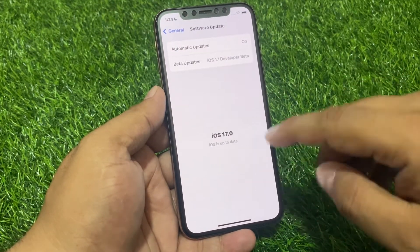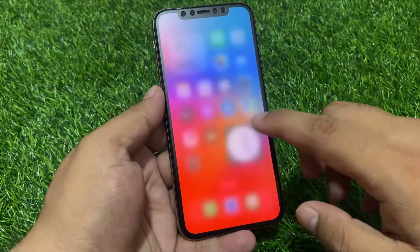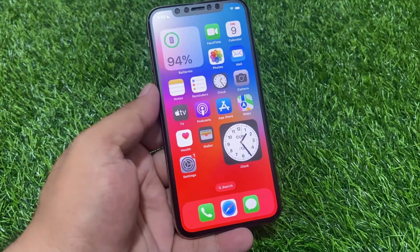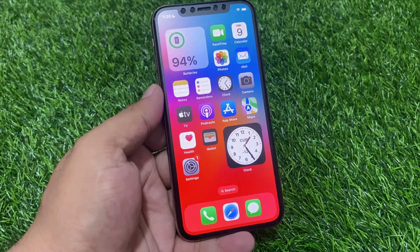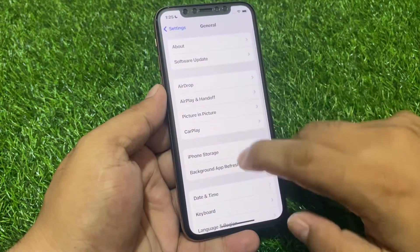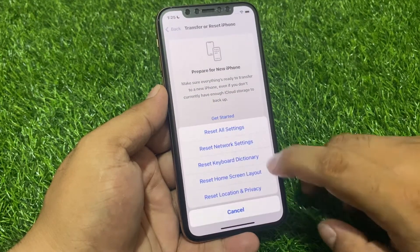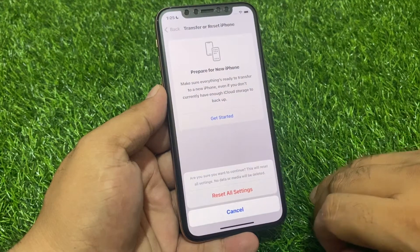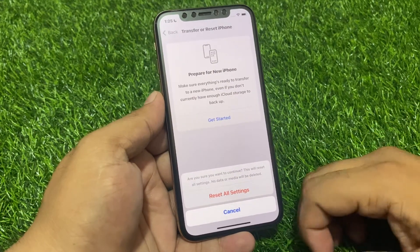If an update is pending or available, simply download and install it to fix your problem. If solution number three is not working, apply solution number four: Reset All Settings. Tap on Settings, tap on General, scroll down and tap on Transfer or Reset iPhone, then tap Reset and select Reset All Settings. Confirm the reset and wait five to ten seconds.